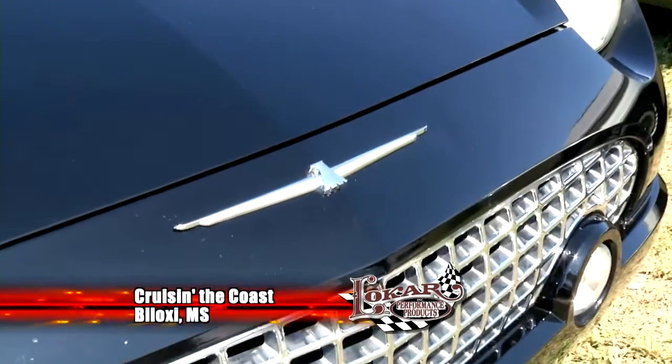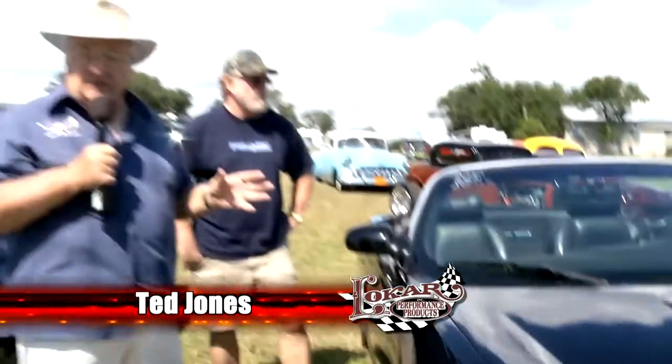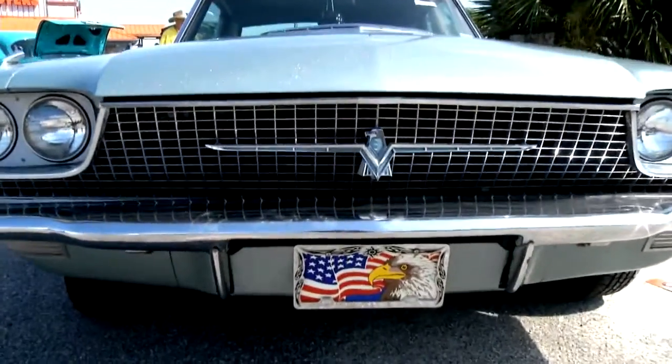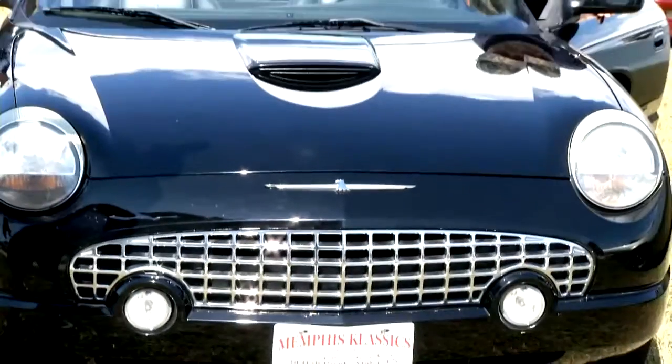Welcome back to Cruisin' the Coast. Well, I showed you that 1957 Bird — and indeed they're gorgeous. They quit making the two-seater and made them real big in 1958, and they were kind of luxurious, but they weren't sports cars, they weren't cool. And they realized that, so Ford Motor Company said we're going to try again, and so they came out with the 2002 Bird.